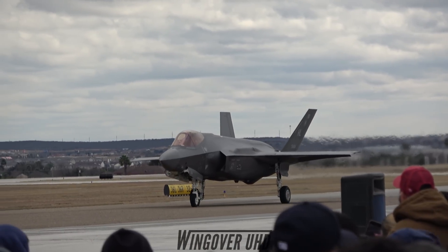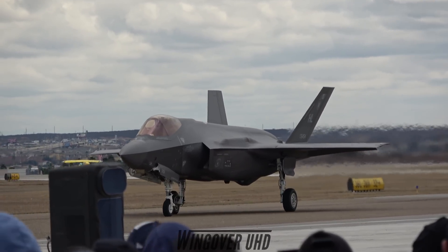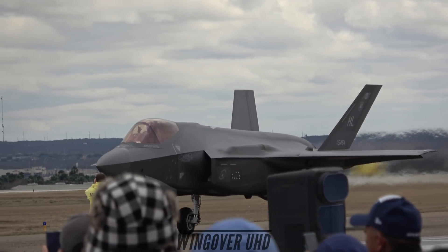Taxiing now, right now — ladies and gentlemen, there it is: your F-35 Lightning II from the United States Air Force, Air Combat Command!